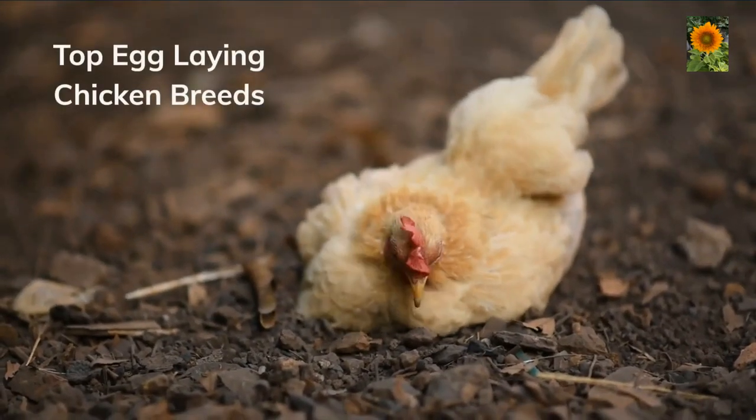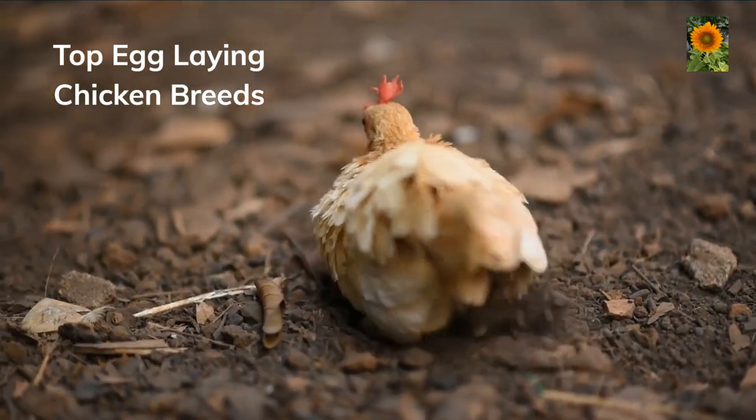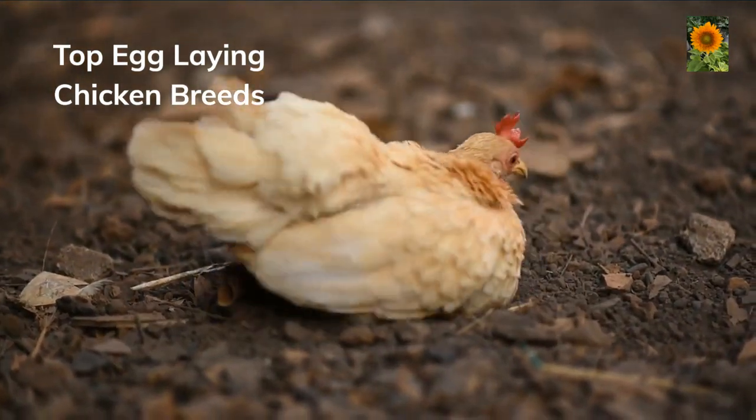Hello and welcome to our farm. Here's a video on the top five egg laying chicken breeds for your homestead or farm.